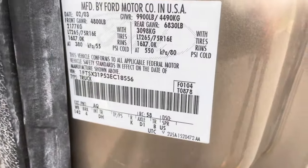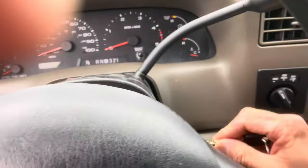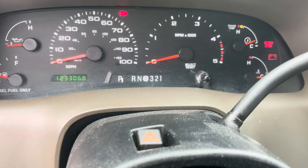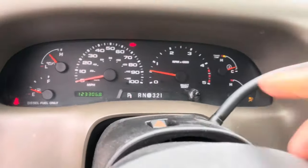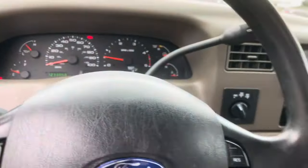Here's the VIN number right there. Trying to make this short and quick and sweet for you guys. 123,068 maintained miles. Kenwood double-din CD player, four-wheel drive. Starts up good, no lights on besides the door light — my door's open and my seatbelt's not on. Other than that, it revs up fine too. Sounds really good.